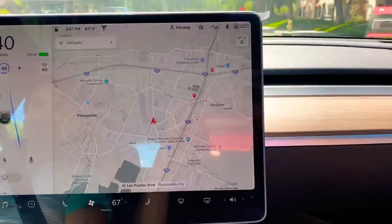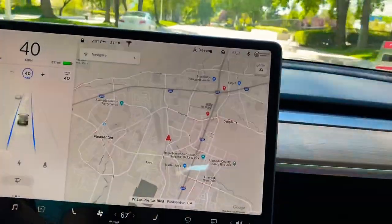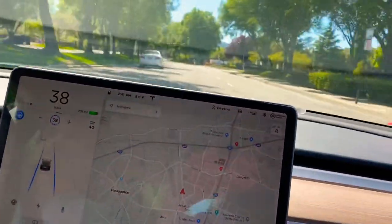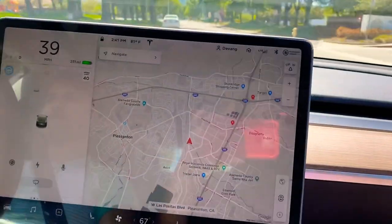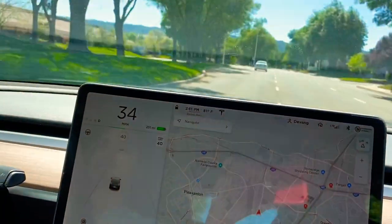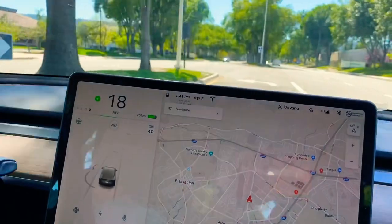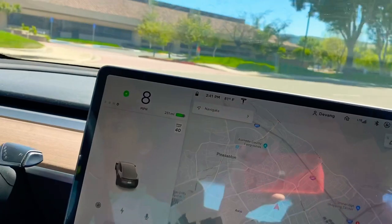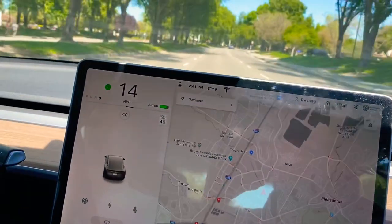Now we will try to see if it navigates on its own. I'll try to head to my home side where I put the navigation address, and we will give it a try on the freeway. We'll take a U-turn here and head towards the freeway.